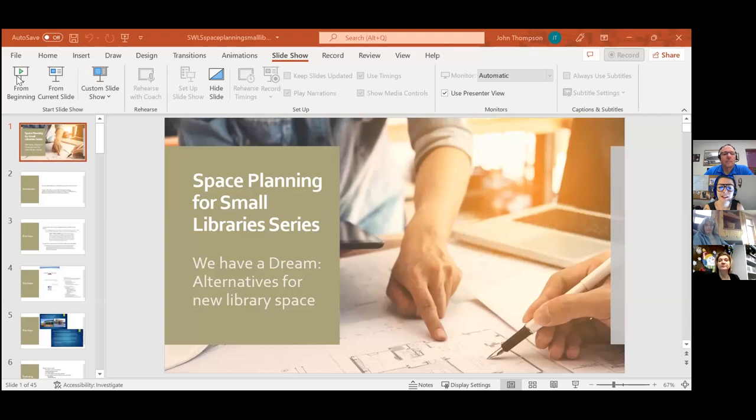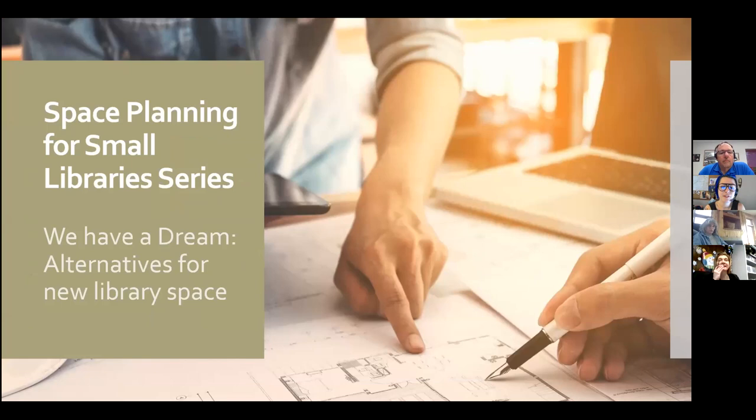Welcome to part two of the Space Planning for Small Libraries series. Thank you for joining us today or for watching this recording. A reminder that part three is this Monday at 10 a.m., so be sure to register for next Monday if you want to invite your colleagues or board members to join us. My name is Shauna Kuseggi, I use they or she pronouns, and I'm the outreach and continuing education consultant for the Southwest Wisconsin Library System.